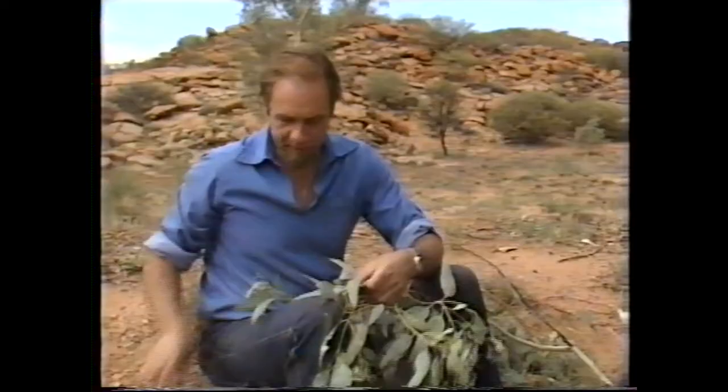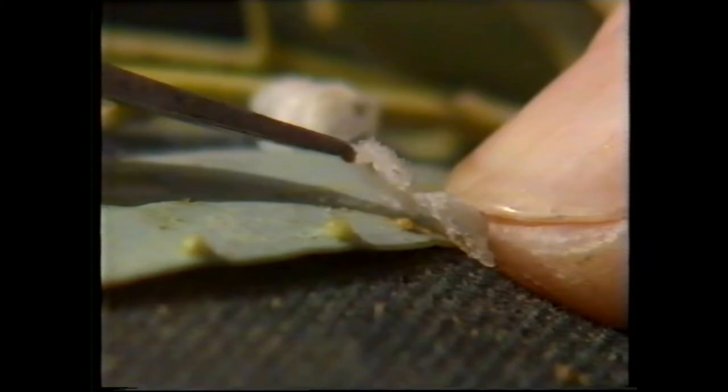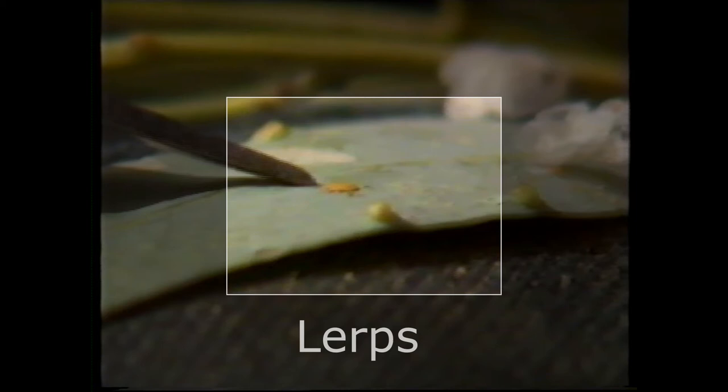But up in these gum trees around was another source of sweetness, and it was made by an insect. Let me show you what I mean. Have a look at these leaves closely, and you'll see sitting on them are funny little white furry scales. I'll pull a leaf off and we'll have a look at that more closely. That's the white scale there, and if I just tease it up a bit, you might be able to see the animal that made it. There we go. Tiny little yellow thing there.